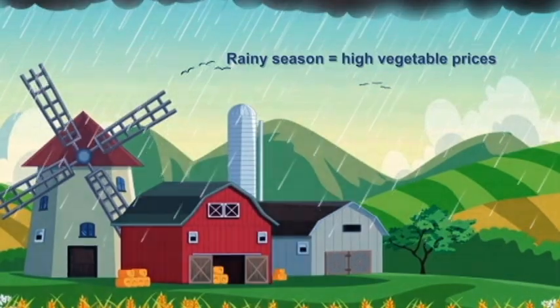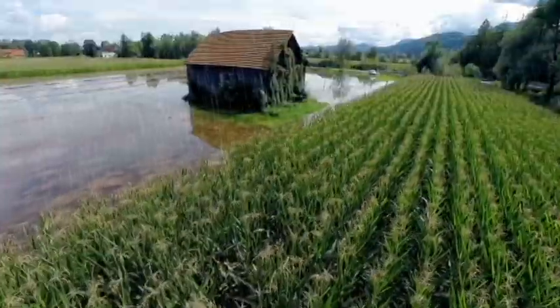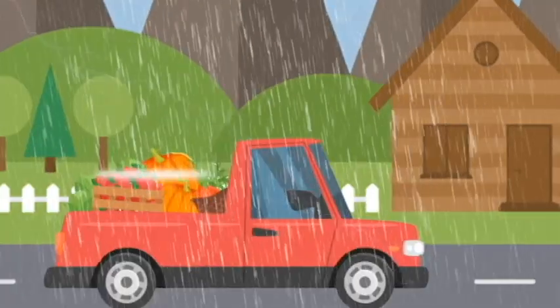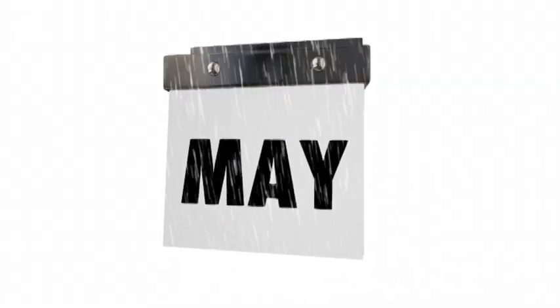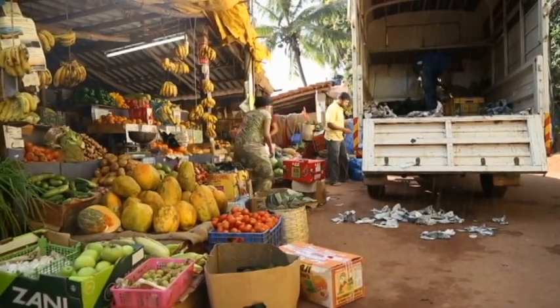Prices of products and goods change and there are reasons for this. During the rainy season, vegetable prices increase compared to their natural prices. Most of the vegetable fields get flooded during the rainy season. It is also difficult to plant vegetables because they easily rot when they get wet. Most suppliers of vegetables are from rural areas, and it is difficult to transport vegetables during the rainy season — starting in the months of June, July, and August. Because of this, only a few traders bring their vegetables to the city markets, and yet the number of buyers doesn't decrease, so prices go up.